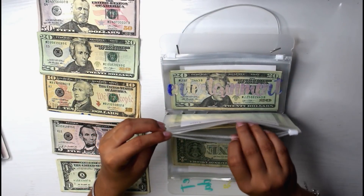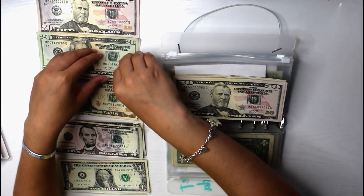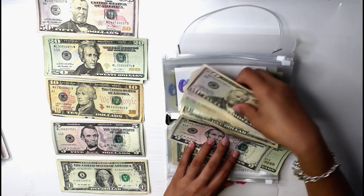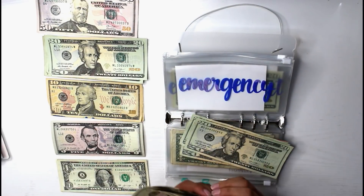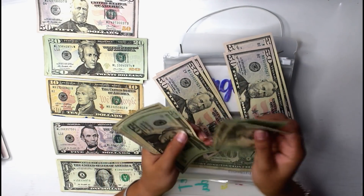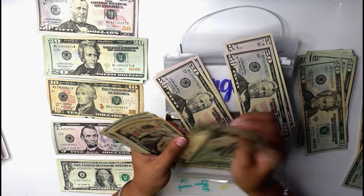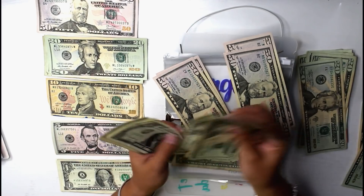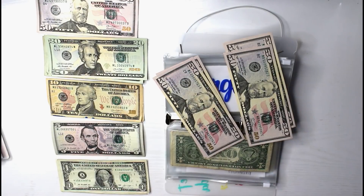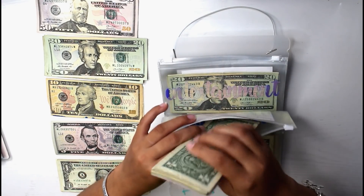Emergency is receiving $65 — I'm so excited for that. So now emergency has $492 total, which literally means we're almost halfway to our goal of $1,000. I never even thought I would be this far at this point in the year — so that is insane. I know someone requested I do a video where I count all my sinking funds, which I will probably do in the near future.